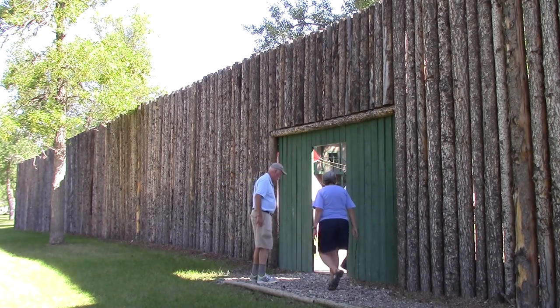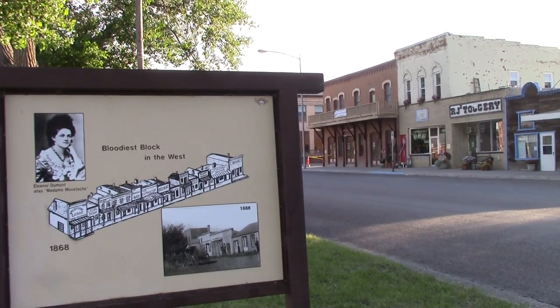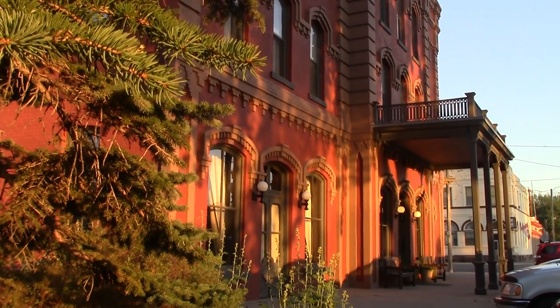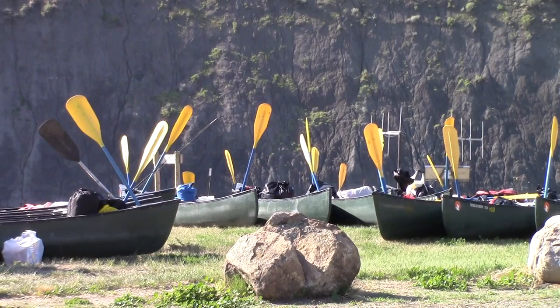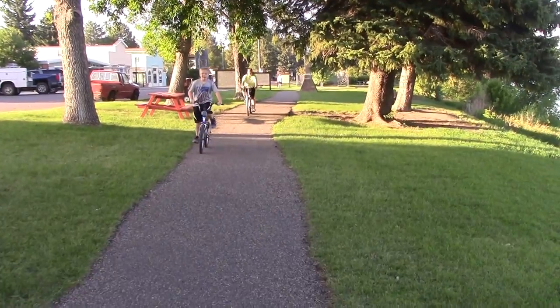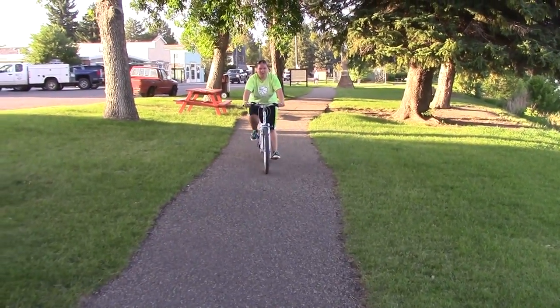It starts with the restored fort at the north end of town, runs a mile and a half along historic River Street, past the elegant 18th century Grand Union Hotel, to the Missouri Breaks Interpretive Center, and culminates at the Missouri River canoe camp and launch ramp. Fort Benton, Montana, with fewer than 1,500 residents, is still a city of superlatives.